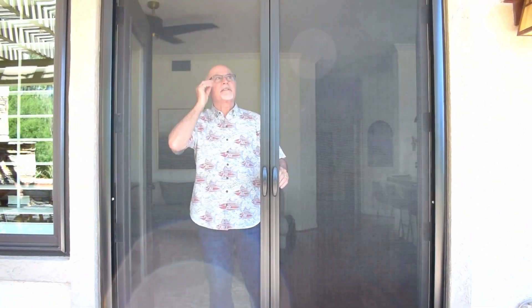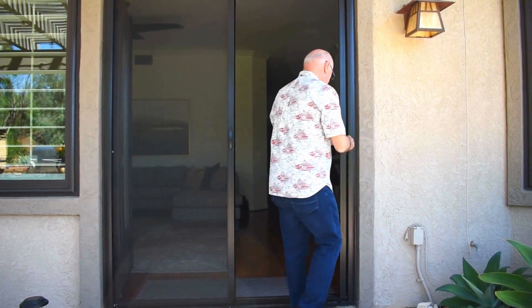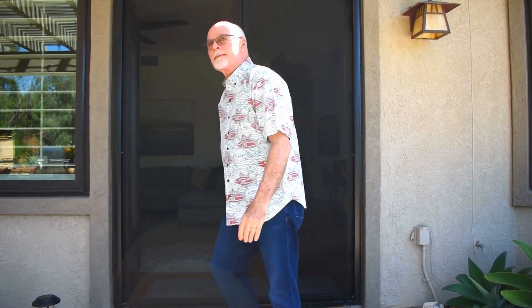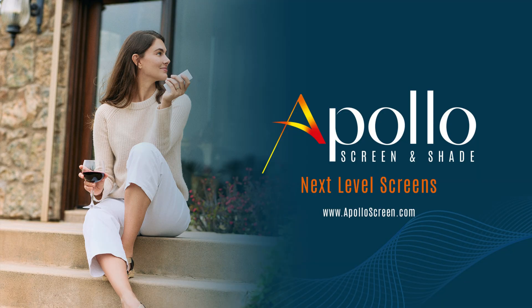That is so smooth. Apollo retractable screen doors. And you will be able to get it closed. Roger Richards. Don't forget to subscribe.